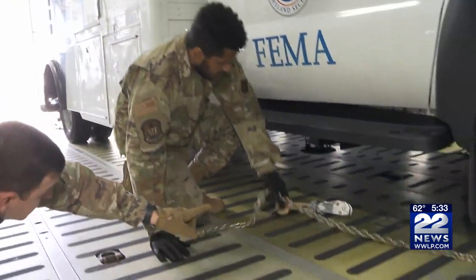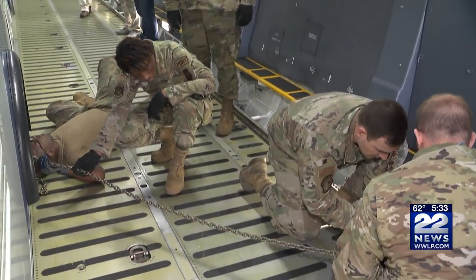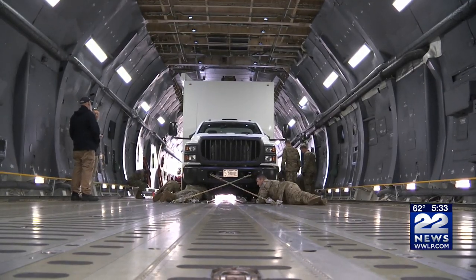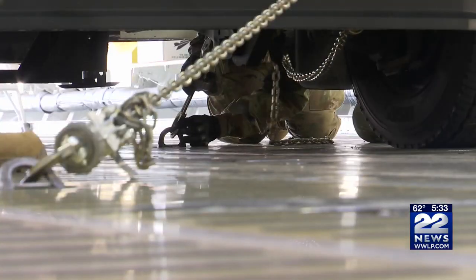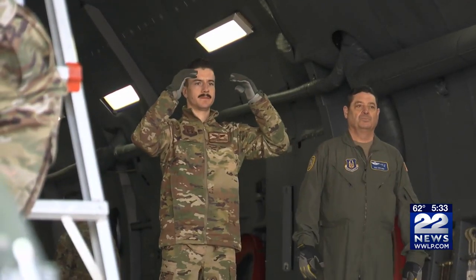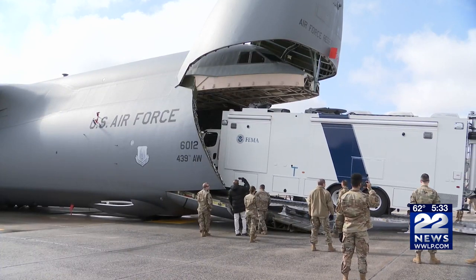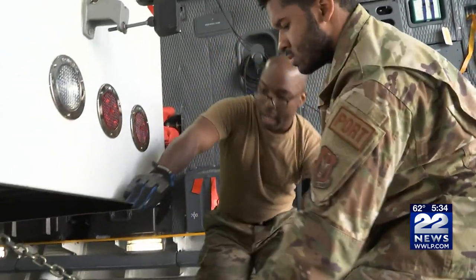These airmen and women are ready for any mission, anywhere, at any time. This is only providing lateral restraint. The 439th Airlift Wing at Westover Air Reserve Base in Chicopee has been taking part in a week-long training involving rapid loading and unloading of cargo with the C-5M Super Galaxy, the largest aircraft in the Air Force. A local FEMA unit was on hand as airmen work on their skills for rapid humanitarian response.